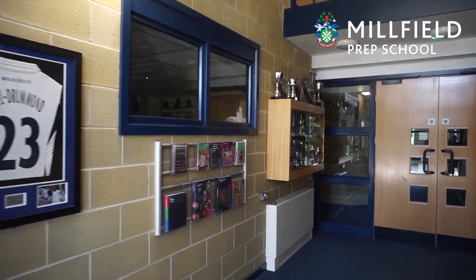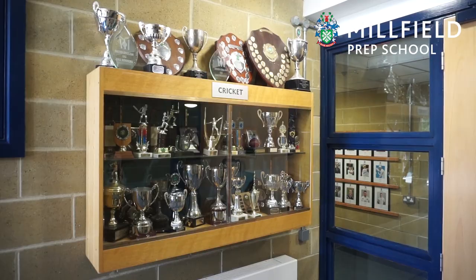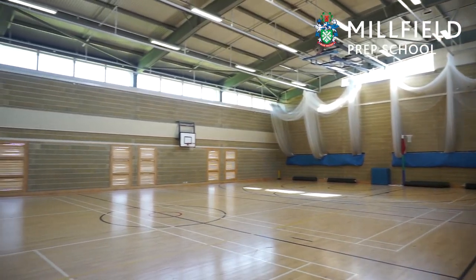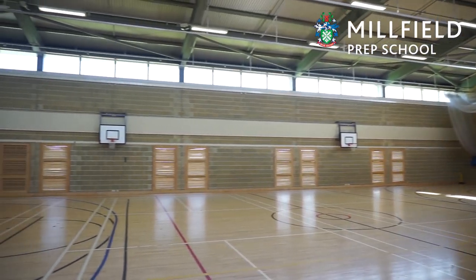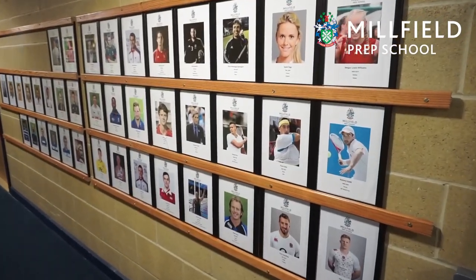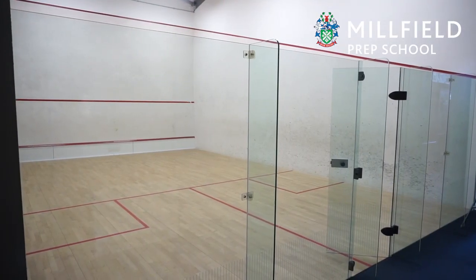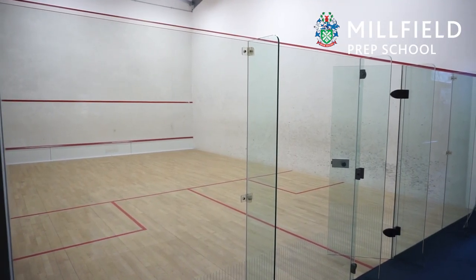We have a number of different activities which take place within the sports hall — cricket nets and basketball. We have a pentathlon teacher that comes from the senior school to teach the boys and girls pentathlon. We also have four squash courts which are very popular for both boys and girls.